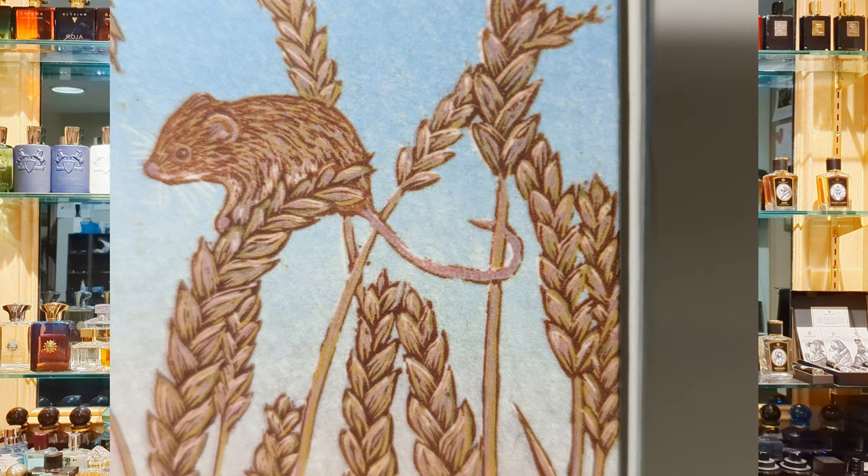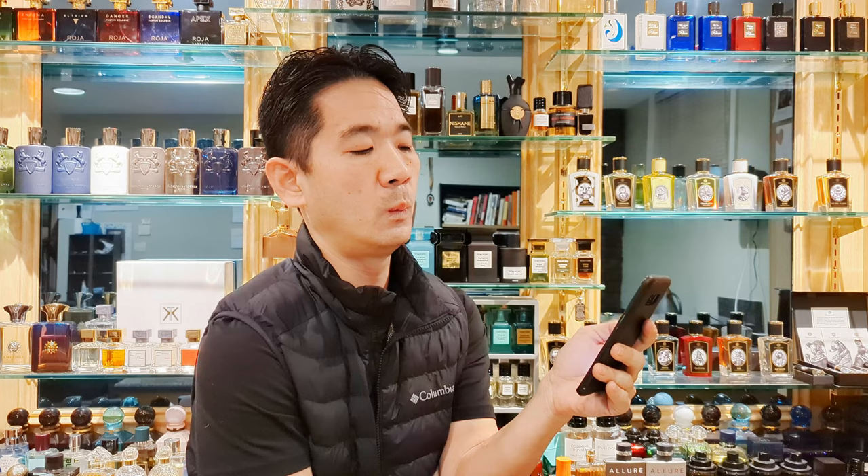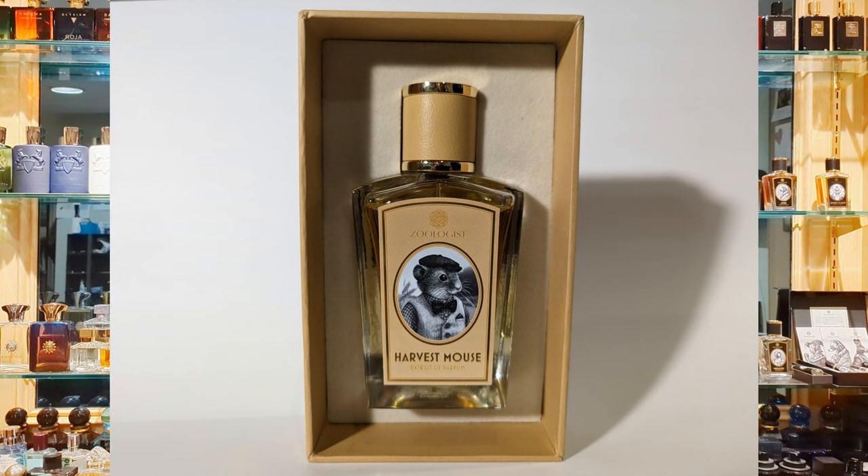The incredible thing is that Harvest Mouse has a prehensile tail — it can grasp or hold onto objects, and is well illustrated on the box. And knowing Victor Wong and his attention to detail, he probably did put that in on purpose as an easter egg. The details and the quality of the artwork is just incredible.